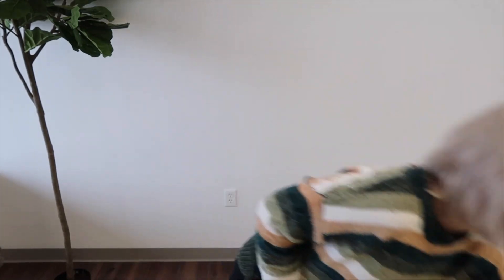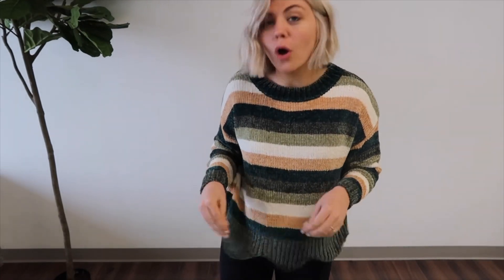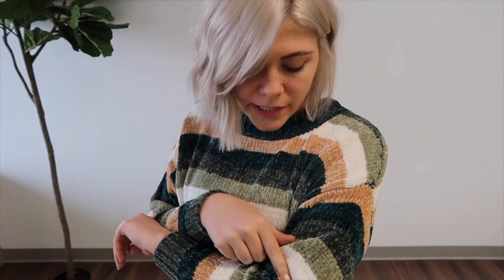This is called the Josephina and it's a little striped chenille cardigan. The bottom has a scalloped hem — it's so soft and comfy. The color block trend is really in right now, and this one is color block with evergreen, sage, ivory, a taupey mustard, and a really pretty hunter green. It comes in small, medium, and large.